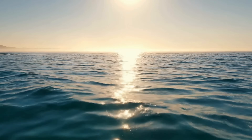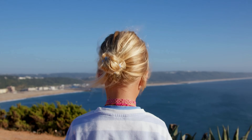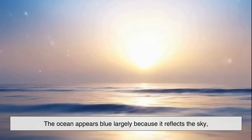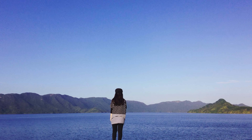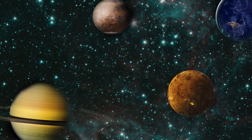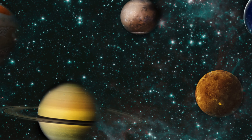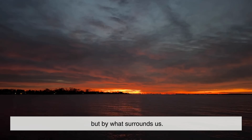Another common myth is that the sky is blue because it reflects the ocean. This idea sounds appealing, especially since oceans look blue too, but it's completely backward. The ocean appears blue largely because it reflects the sky, not the other way around. In fact, if you stand in a place far from any large bodies of water, like a desert or a mountaintop, the sky is just as blue. Even on planets with no oceans at all, skies can still have color, depending on the composition of their atmospheres. The color of the sky is determined not by what's below us, but by what surrounds us.